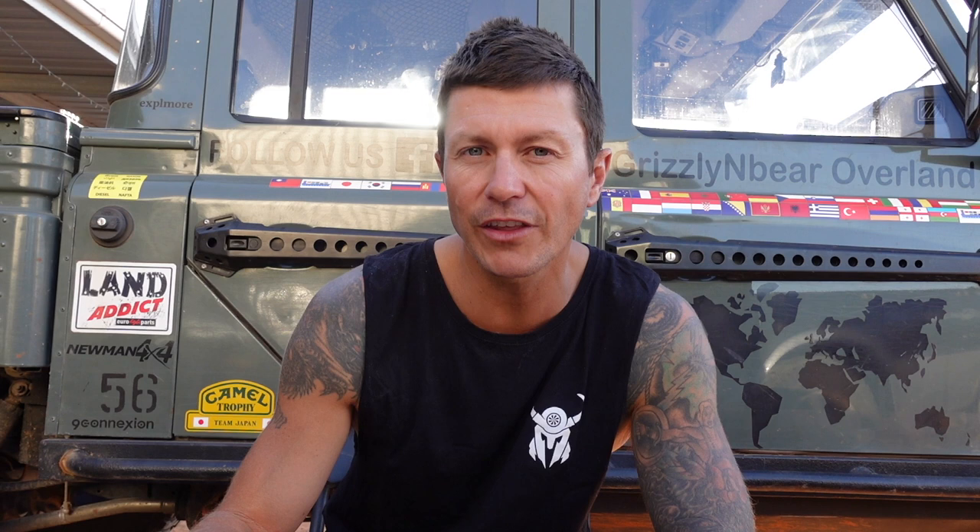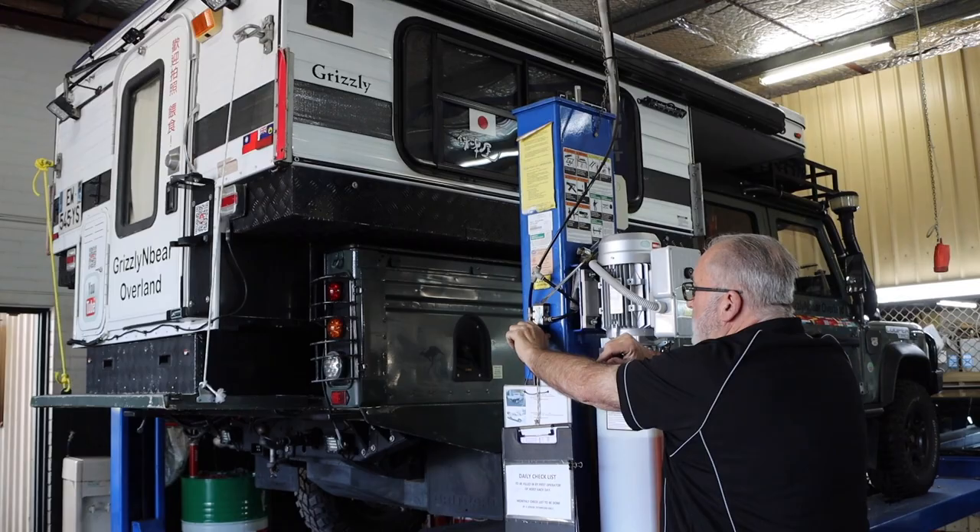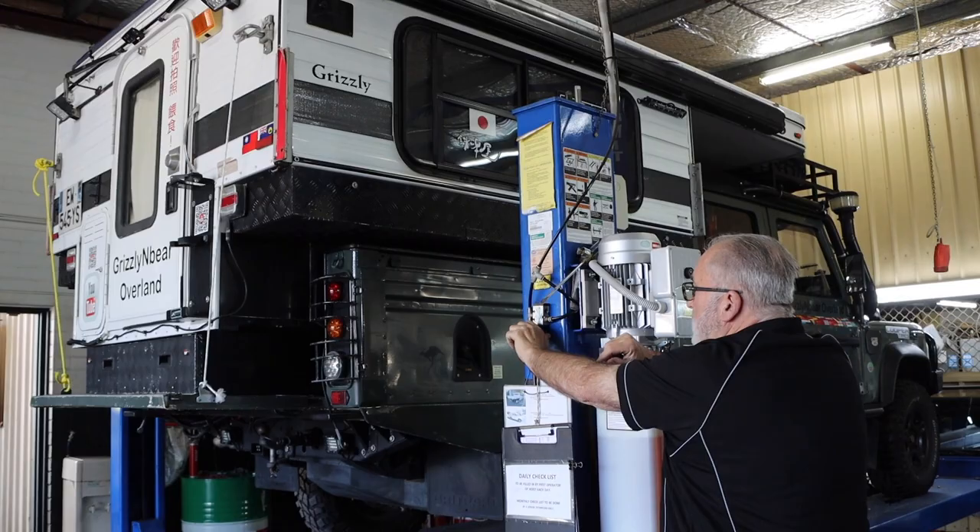There are still a few more things to do before legally starting our Aussie adventure. At this point our vehicle is not licensed to drive on Australian roads. We need to first apply for a temporary movement permit on the Western Australian Department of Transport website — this is quite simple, around $20, and issued instantly. This permit allows you to drive an unregistered vehicle for 48 hours, and you'll need to use that time to take your vehicle to an approved roadworthy inspection centre. If your vehicle is in decent condition and has passed inspections in its registered country, you should have no issues — the inspection of Grizzly and Bear lasted just 10 minutes.